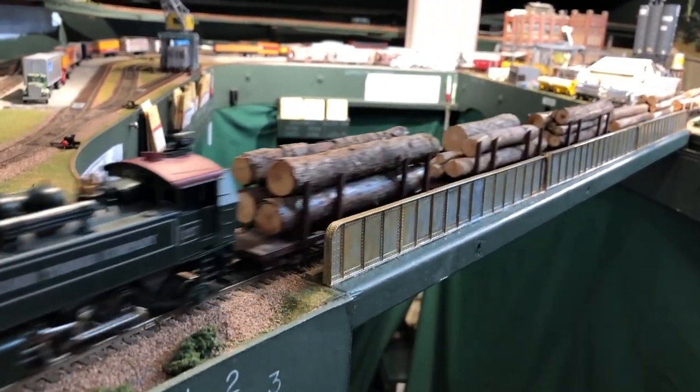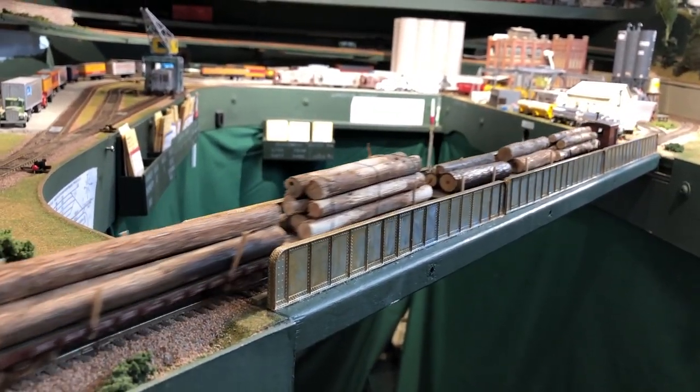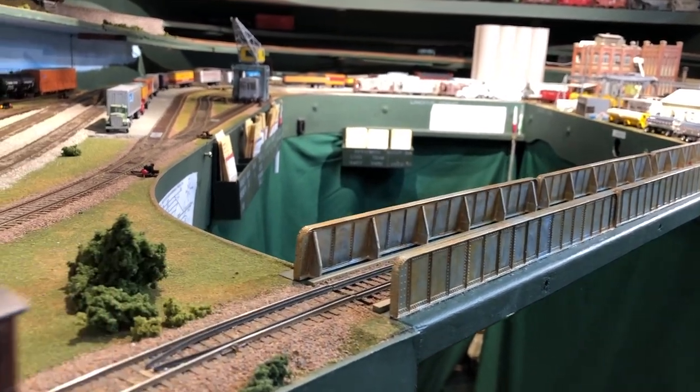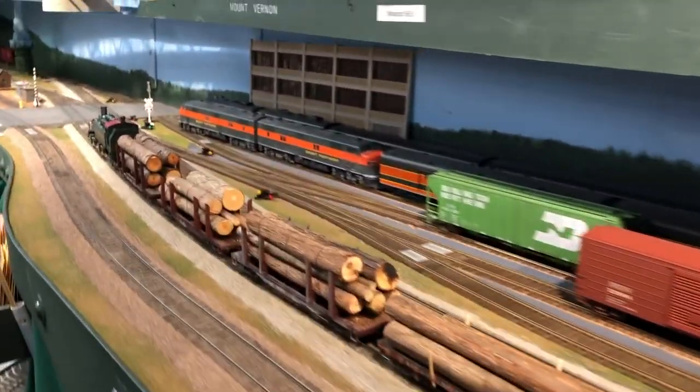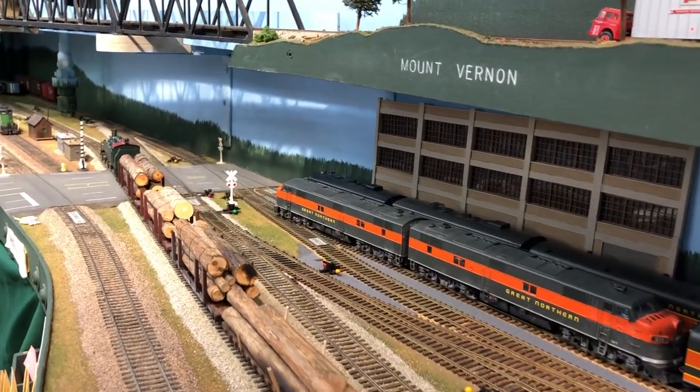This bridge swings down out of the way when not in use. The locomotive is tracking well, though it only picks up on the front and back on one side. It's staying on the rails quite nicely.